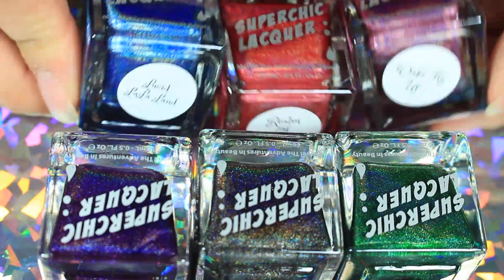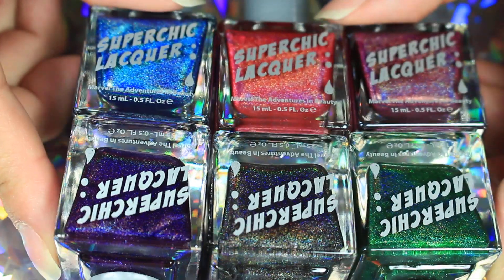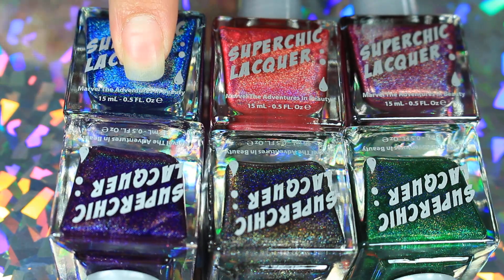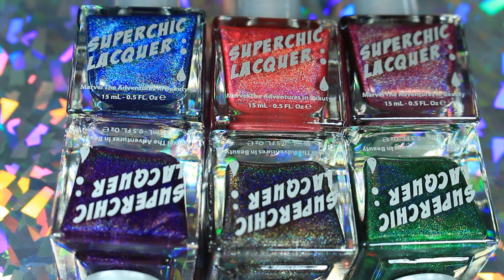I am excited to swatch these for you and I'll be doing that here real shortly — I'm going to do them after this video. I just want to show you real quick what I got. All the links will be down below so be sure to check that out. I do have a discount code for these: it's OPAL, O-P-A-L 18, and that will be in the description box for 10% off.